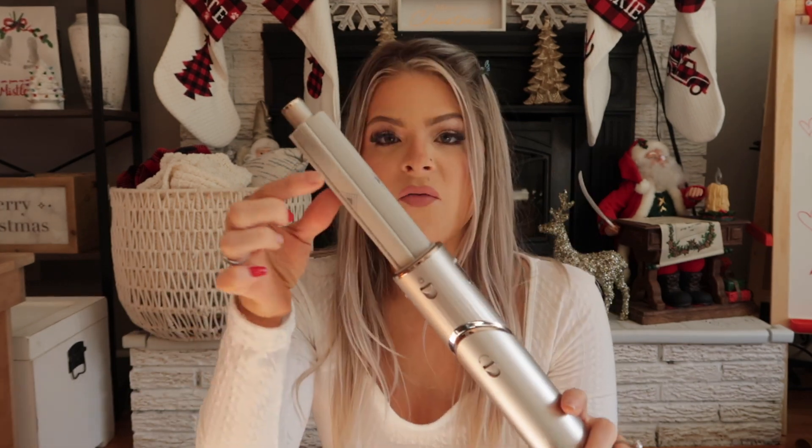I've only used it once so I can't put too much input on it, but first impressions — I was not impressed at all. This is my hair from two days ago, and usually when I curl my hair it lasts for days, but this is just what I'm left with — it's pretty straight. What I was disappointed with is there are little indents on it, and when I would use it, it would leave crimps in my hair wherever those little indents were.